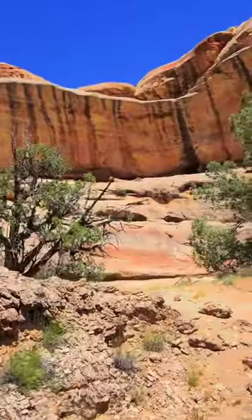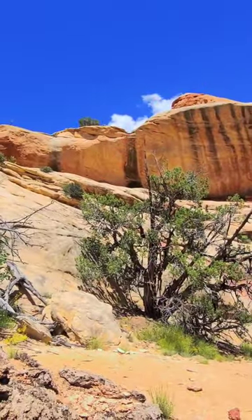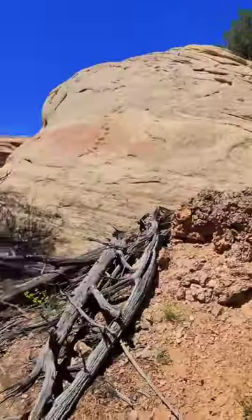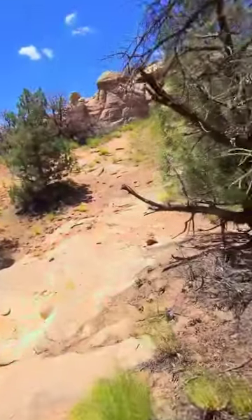Right over here in the background there's some more ruins, and there's some more right up there too that you can't really see. We're going to try to find a safe way around there. If we can't get up there that's fine, but we're just going to explore around a little bit more.